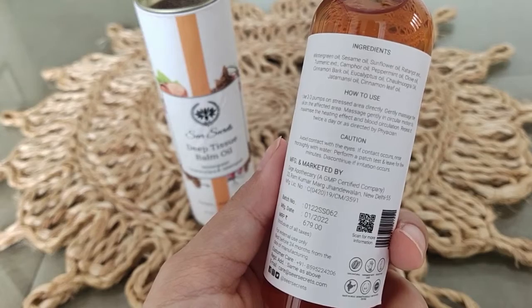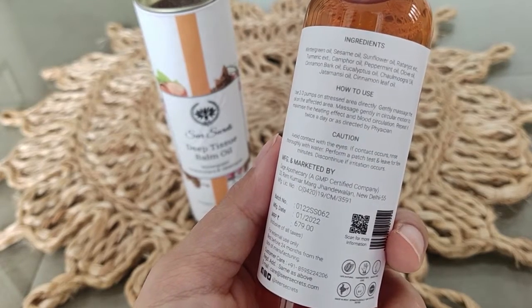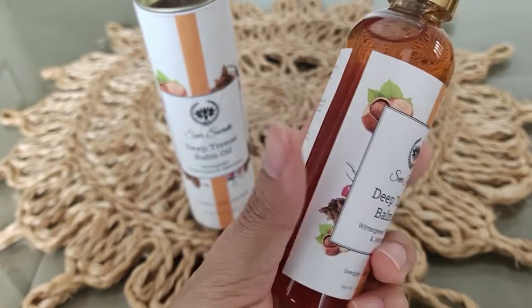The ingredients are wintergreen oil, sesame oil, sunflower oil, rattan jute extracts, turmeric extracts, camphor oil, peppermint oil, clove, cinnamon bark, and eucalyptus oil — so many good things. I do a lot of screen work and that's why I feel a little pain in the neck, so this oil relieves my pain really well. I really like this balm oil by Seer Secrets because it not only relieves pain but also strengthens and energizes our muscles. Now let's see my top 5 under Rs. 200.